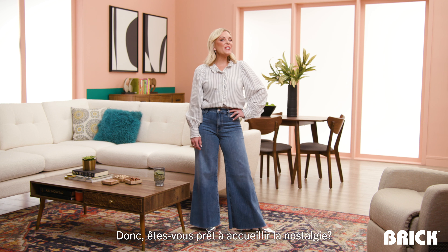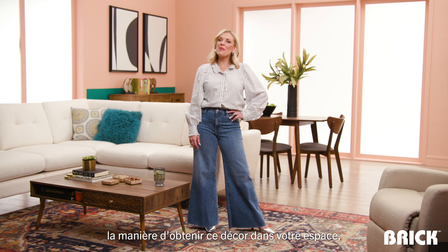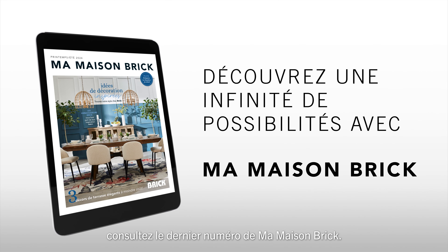So are you ready to embrace the nostalgia? For more tips and tricks on how to get this look in your space, check out the latest issue of My Brick Home.